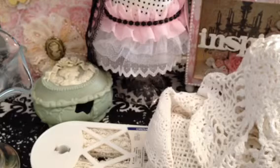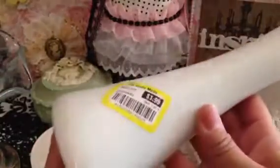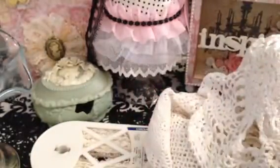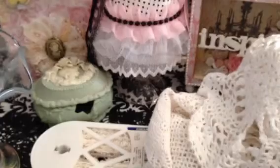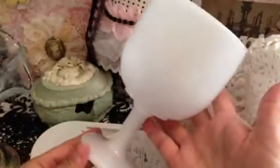From the Goodwill, I was able to find two milk glass pieces for $1.99 each. I picked up this vase for $1.99, and then I picked up this goblet — I don't know what you call it — also for $1.99.